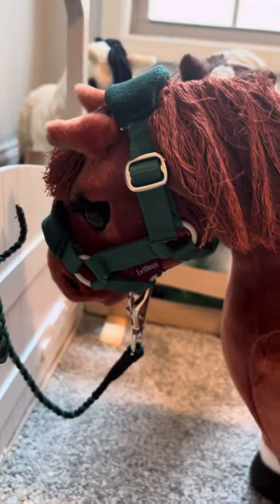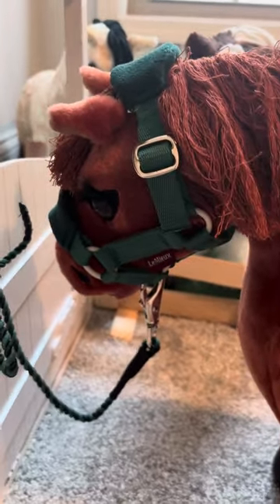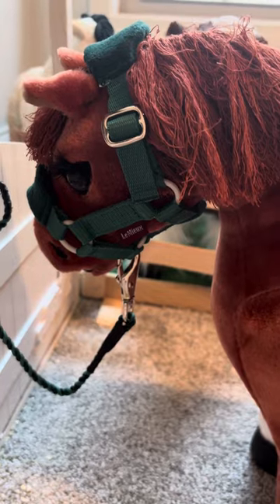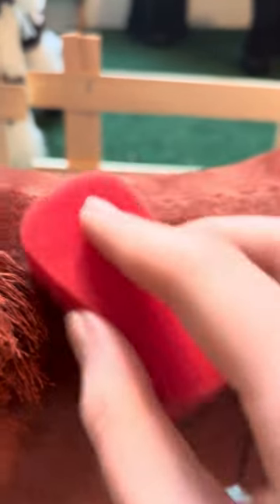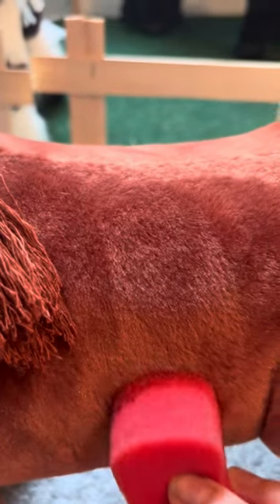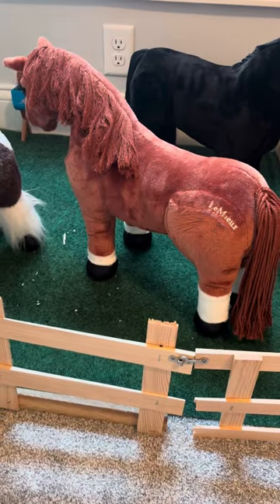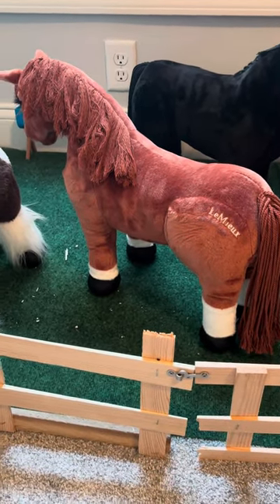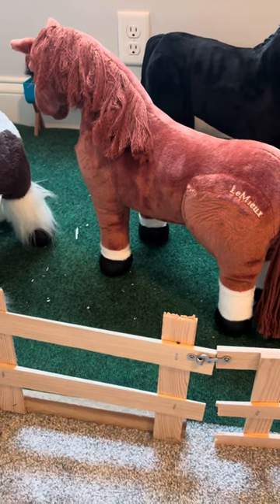We just finished our ride and oh my gosh, I think it's like the best lesson I've ever had with her. She felt so good and responded so nicely — she's absolutely amazing. I'm gonna sponge her off and pick her feet and then put her back out in the field. I just put Ember back in her field and that's my morning routine for you guys. I hope you enjoyed it and I'll see you guys in the next one — bye bye!